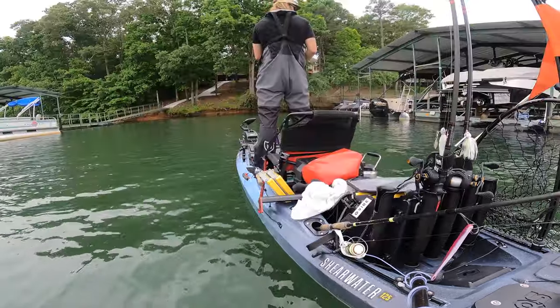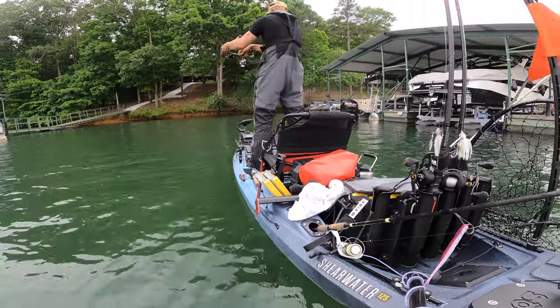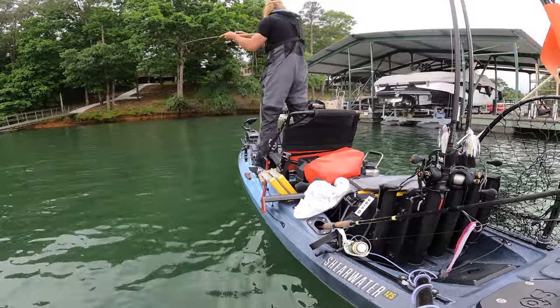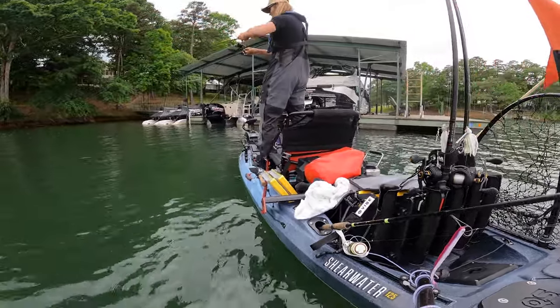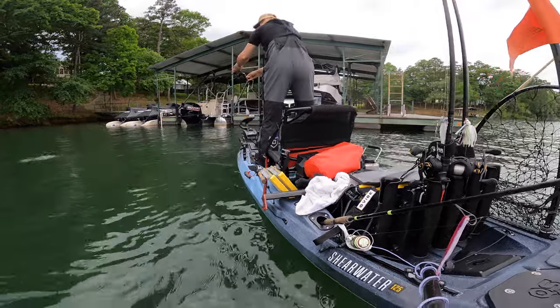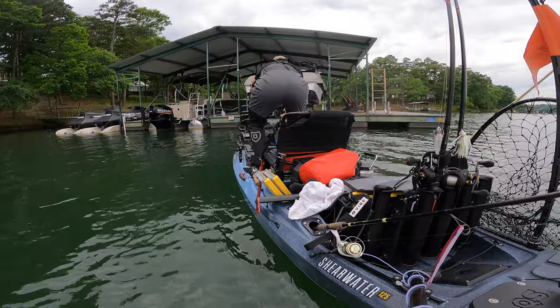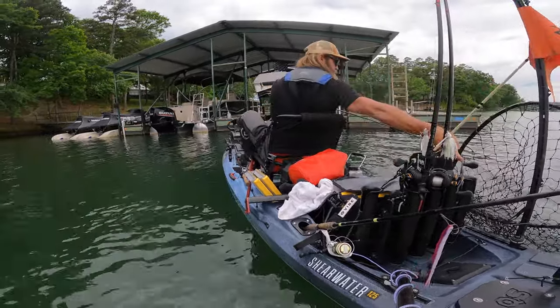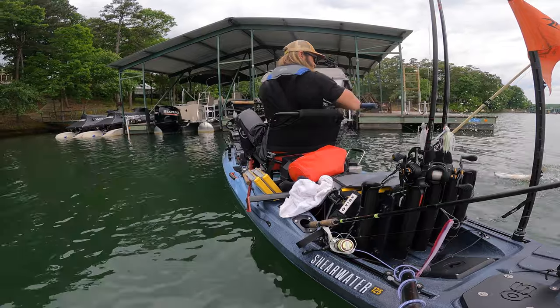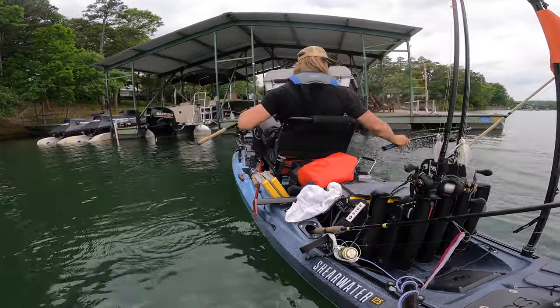My first stop is going to be fishing the green pumpkin magic fluke and I should be able to get my limit relatively quick. The fish have been on docks all week — I haven't fished them too hard, just enough to know they're still there. There are a lot of docks and a lot of main lake points in this area. The plan is to get a limit as fast as I can and then grind for the big bites on main lake points with the swim jig.